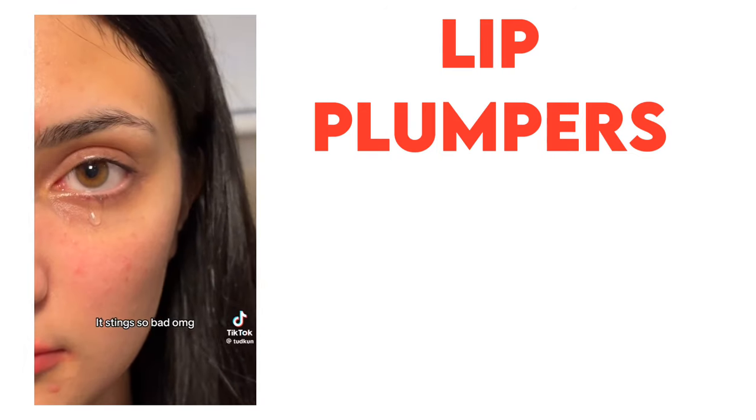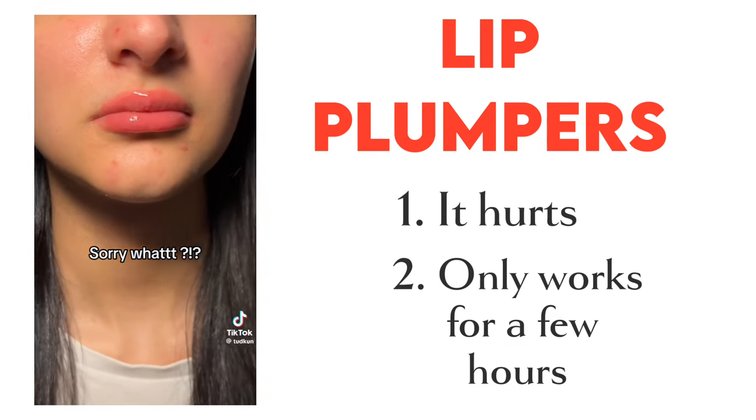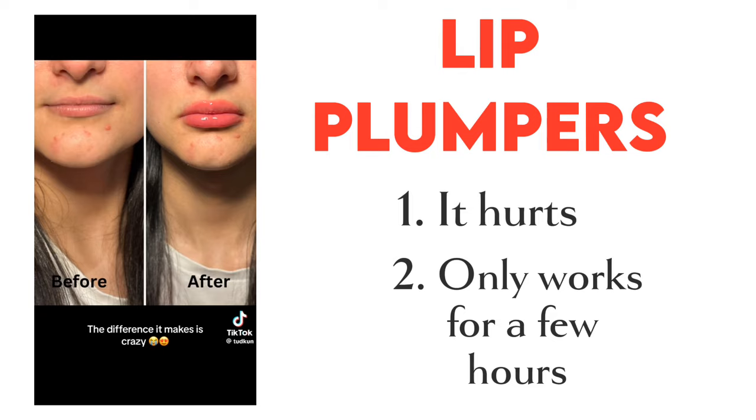So what can you do if you want bigger lips but don't want any lip injections? You can use lip plumpers. The only disadvantage is that it hurts and the effects only last for a few hours. Other people recommend overlining your lips for a fuller look; however, I personally wouldn't do that just because of how they look from the side view.